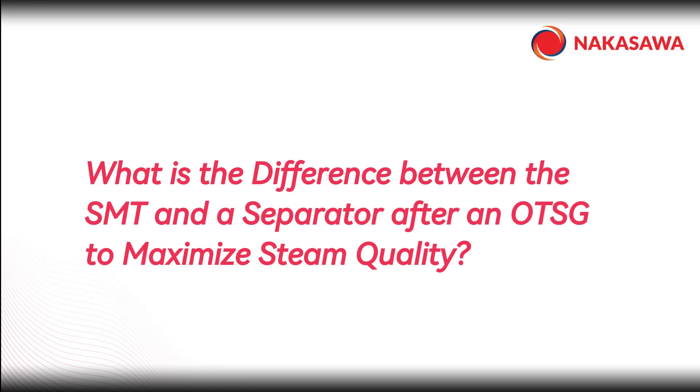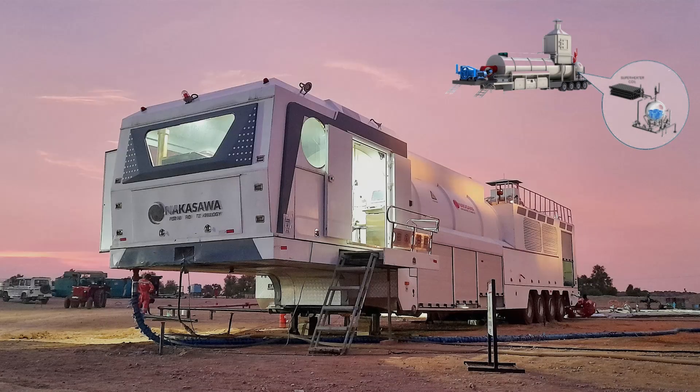What is the difference between the SMT and a separator after an OTSG to maximize steam quality? The SMT is an integrated steam generation system capable of generating steam at 99% quality, without condensate or energy waste.